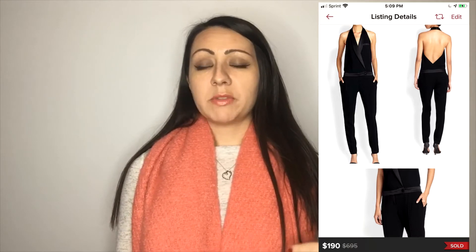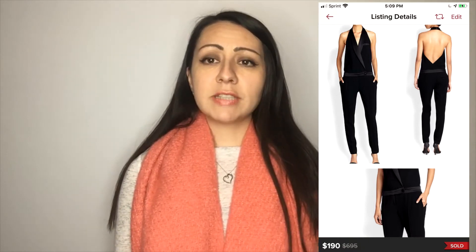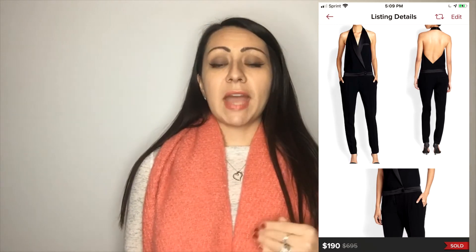The second brand is Hot Hippie. I'm not exactly sure how to say it, but the item I sold was a black tuxedo jumpsuit — sleeveless, halter-style. When I looked at comps online I recognized it was a really sought-after piece. I kept it for quite a while but ended up selling it for $190 on Poshmark. Obviously it was for a special occasion, because it's not something you'd wear every day.